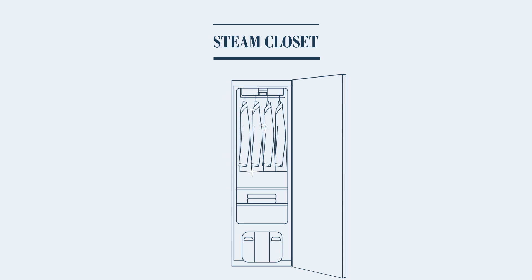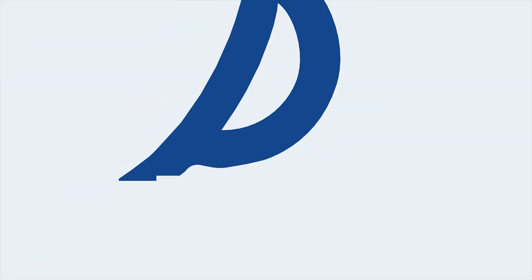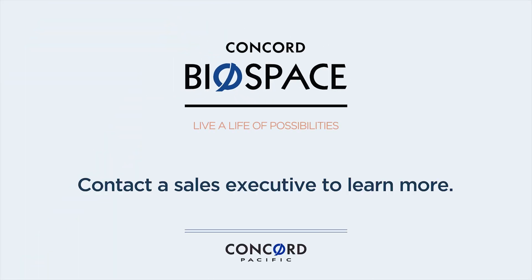From the front door to your suite door, our innovative multi-layered Concord Biospace systems work together to help you stay safe and healthy while living a life of possibilities.